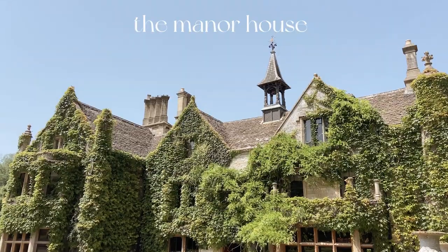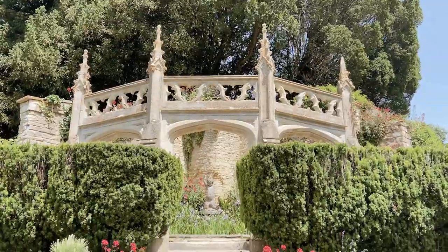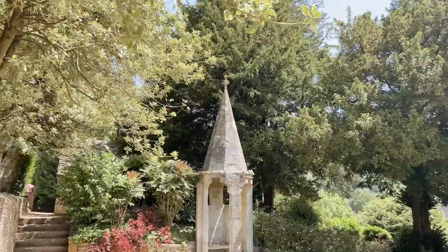You can also explore the church as well as the grounds of the manor house, which is beautiful and also a hotel that you can stay at.